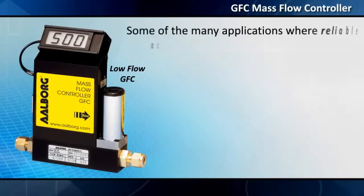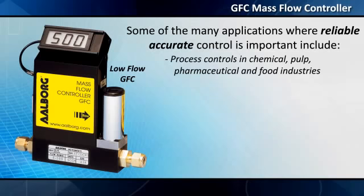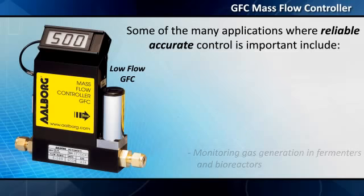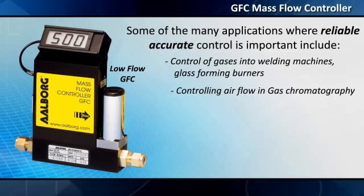Some of the many applications where reliable, accurate control is important include process controls in chemical, pulp, pharmaceutical and food industries; flow-based projects in institutional and R&D laboratories; carbon analyzers; gas blending; monitoring gas generation in fermenters and bioreactors; control of gases into welding machines; and glass-forming burners.